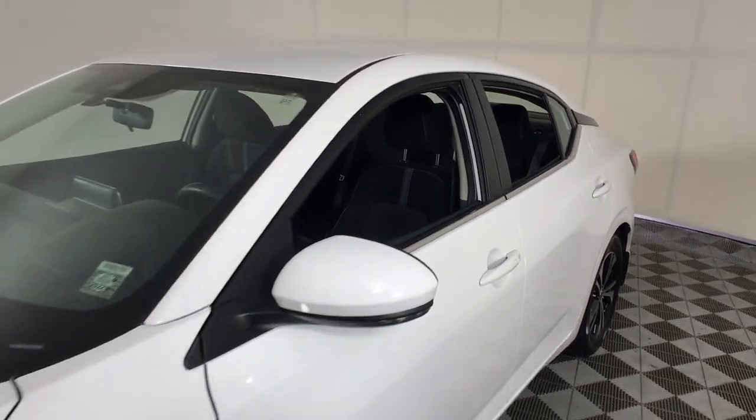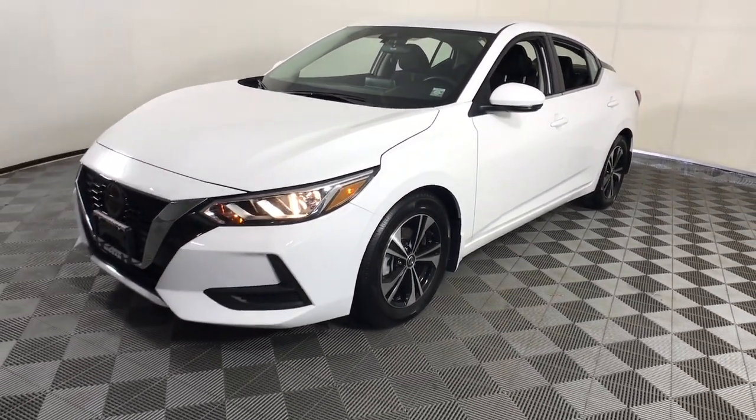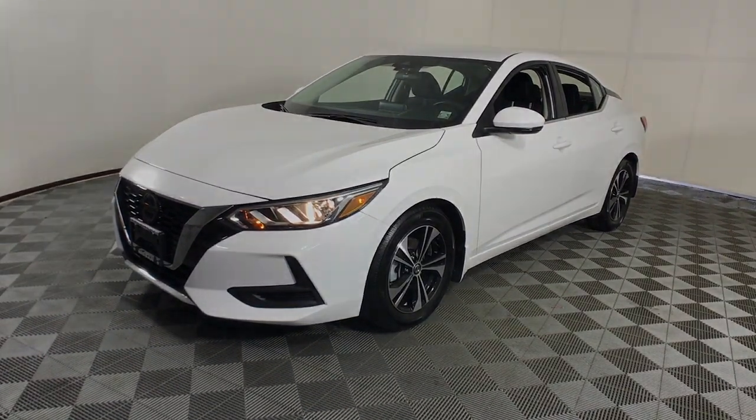These are just some of the great options this vehicle comes with: keyless entry, remote engine start, satellite radio.